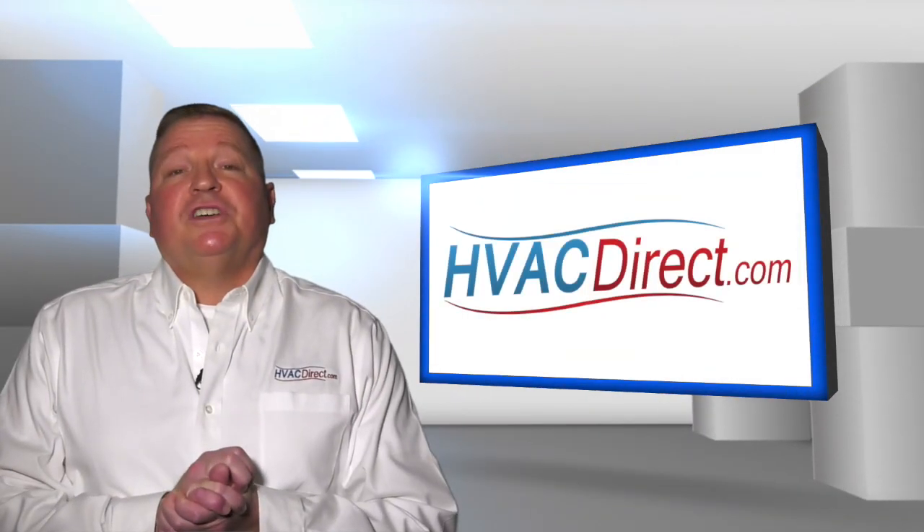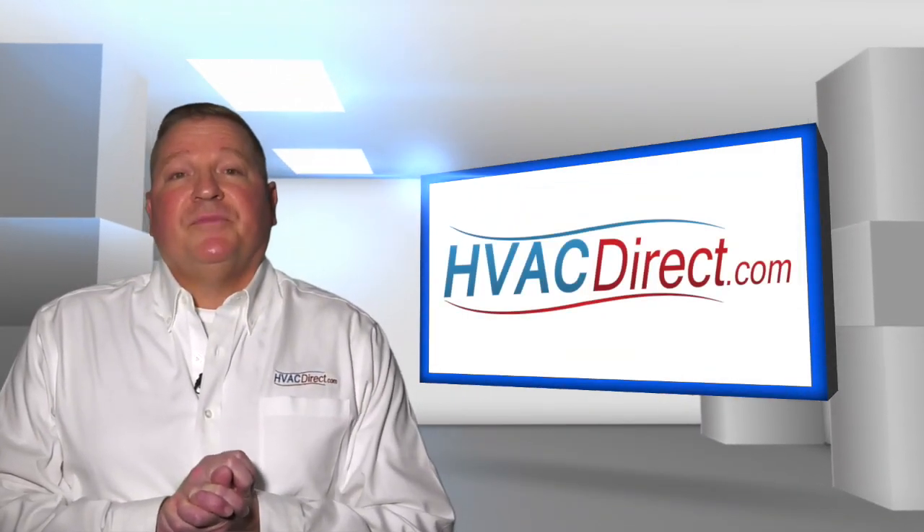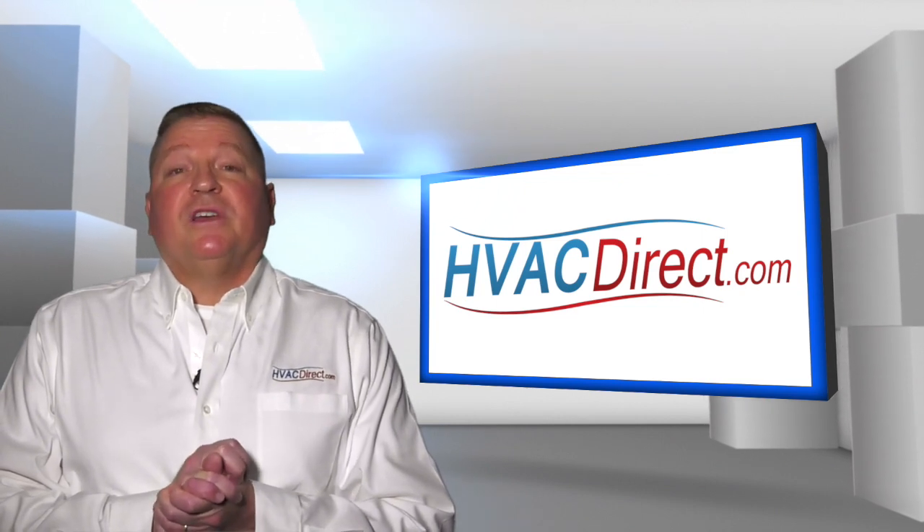Welcome to the HVACDirect.com video education series. My name is Dan. In this video, we'll be discussing heating BTUs.